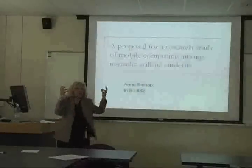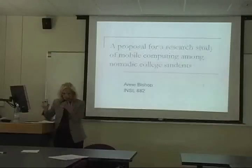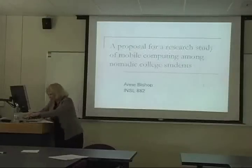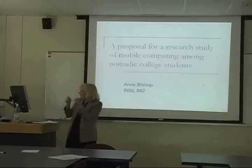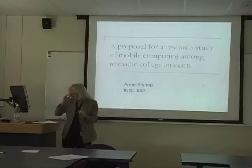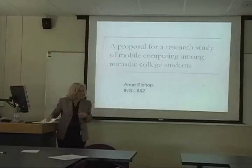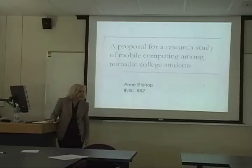In this area you get all these nice graphs, and with me you get props. Of course, you're not very surprised that I'm talking about mobile computing, because I think we're all getting predictable by this point. What I am doing is a research proposal for a research study of mobile computing among nomadic college students.